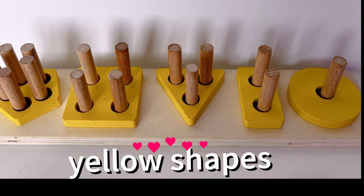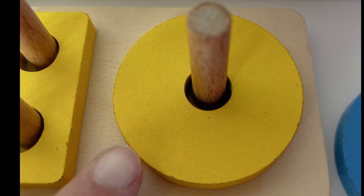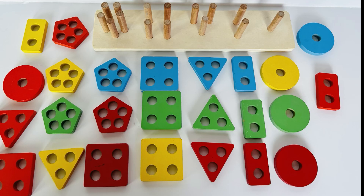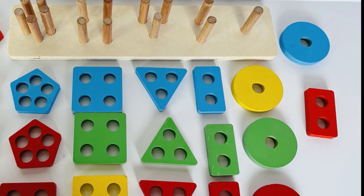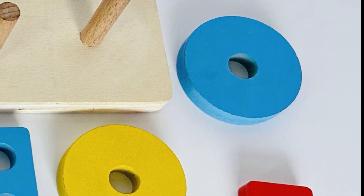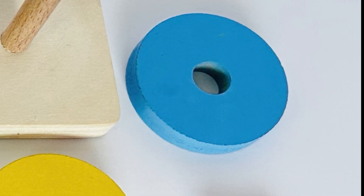Now we need to find another circle — a blue circle. Can you look at all of our shapes and find the blue circle? Way to go, you found it again! That's awesome — that is a blue circle.